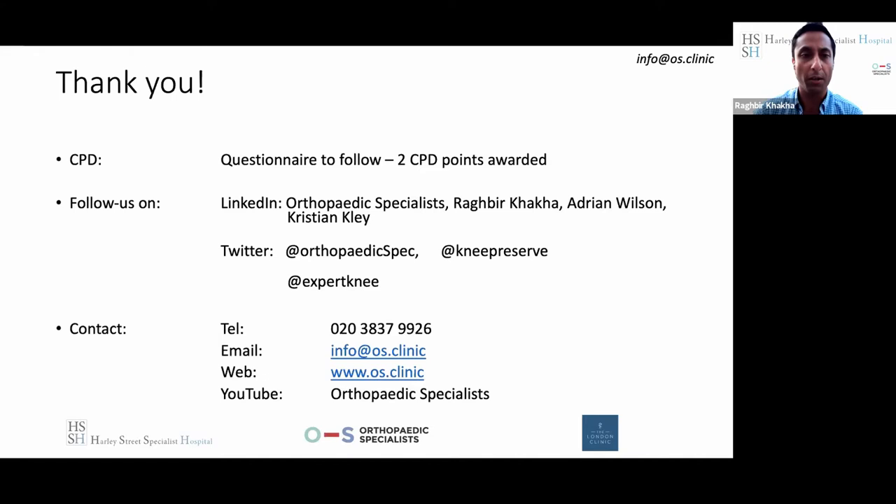I'd like to mention our London Osteotomy Masterclass in March next year. It's going to be at Lord's - a hybrid conference you can attend in person or online - going through all the exciting developments in joint preservation surgery, with a stellar lineup from around the world. Without further ado, I'm going to hand over to Adrian.